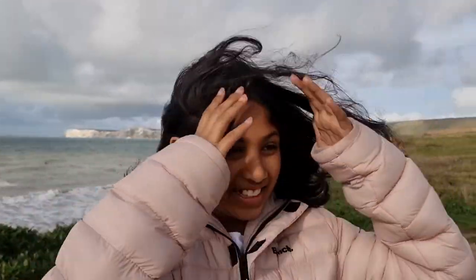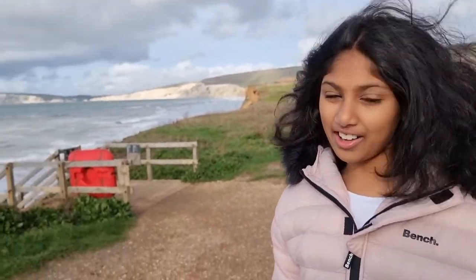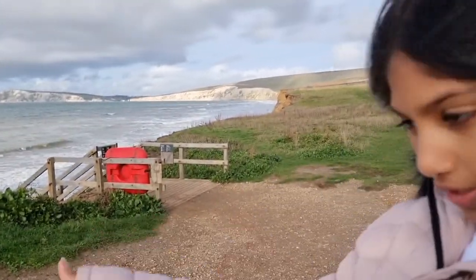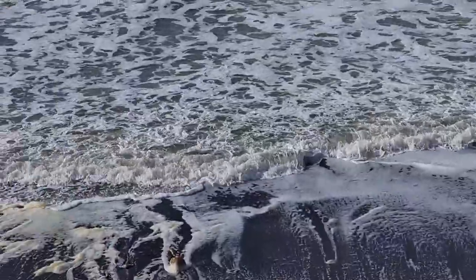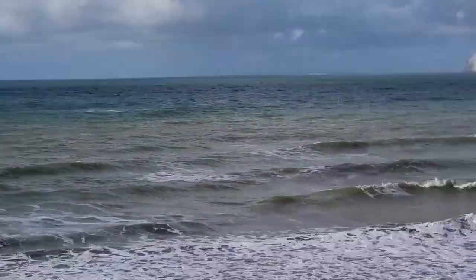Oh my gosh, here we are at the beach right outside our hotel. We just walked down and it's right there. We can go down but it's very high tide.